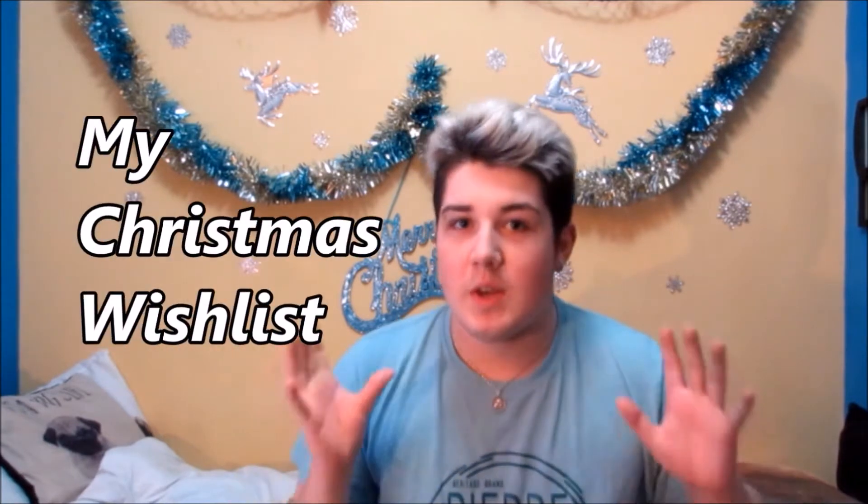Hello everyone, I'm Lewis, just Lewis, and welcome back to my channel. So today I'm going to be doing the video of my Christmas wish list.